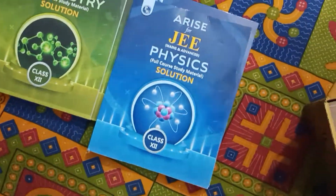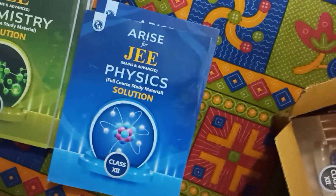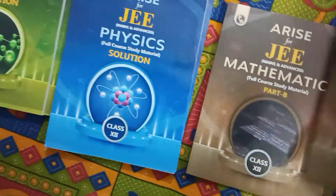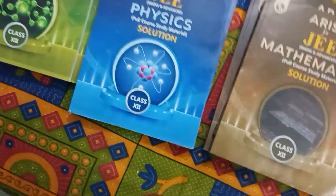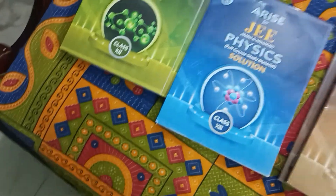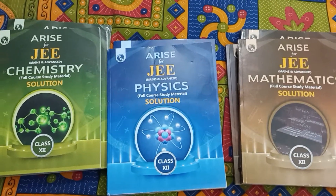Then we have Physics Part A, Physics Part B, and Physics Solutions. And what is left is Maths Part A, Part B, and Solutions. So these are the modules in total — nine modules, three subjects times three books each.